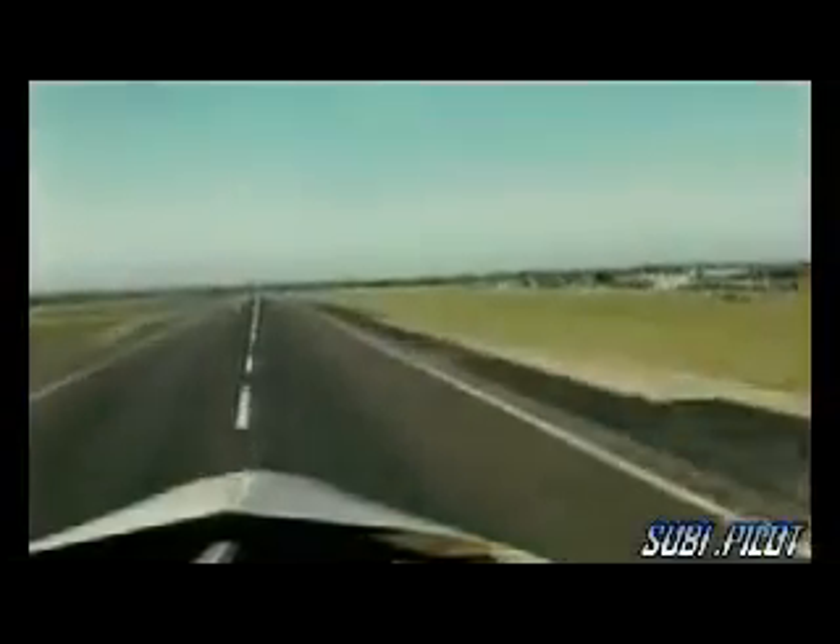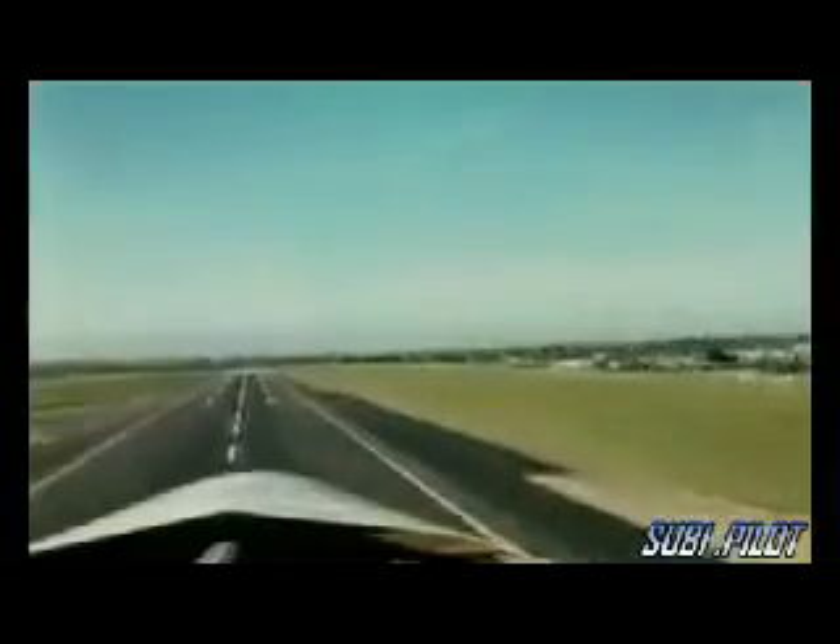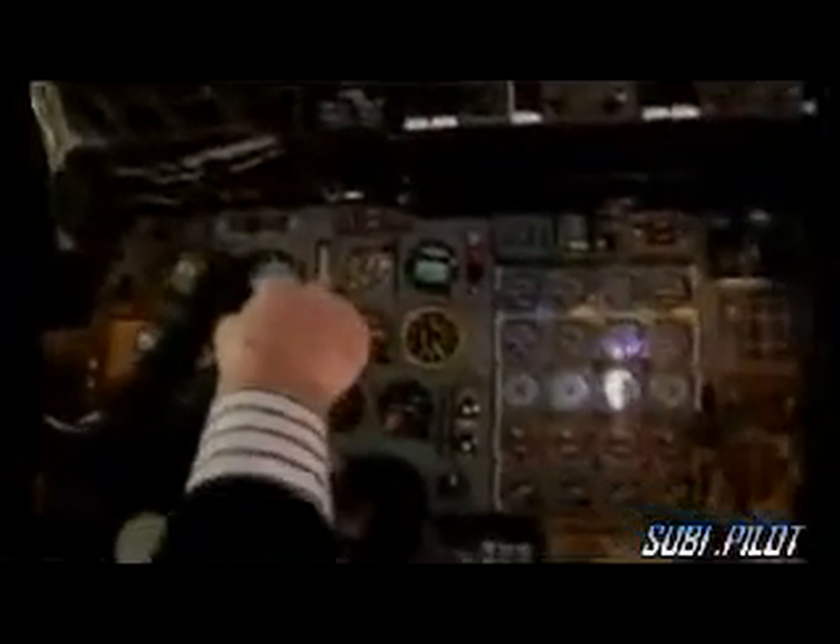He pulled back on the control column to rotate the airplane up to its nose-up angle of 12.9 degrees. And he was having problems with the left-hand engines not producing the power they should have. He would have been working very hard trying to control the airplane, trying to get speed. But of course he was being overwhelmed by these problems on the left-hand engines.